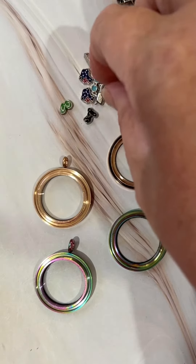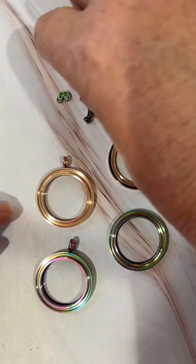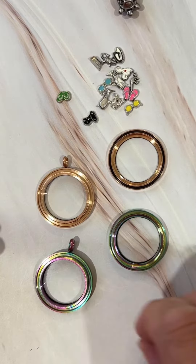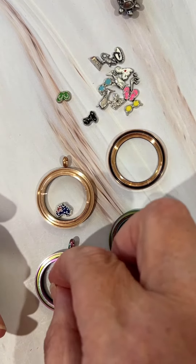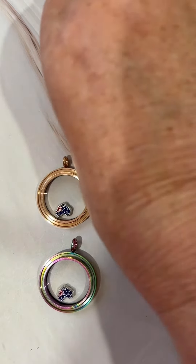There are a couple of stories in our floating lockets for our customer. We've got a rose gold locket and we've also got a rainbow locket. This customer has ordered two Australia floating charms, so we'll put one in each.